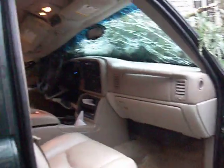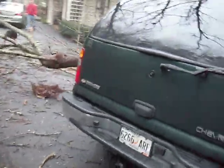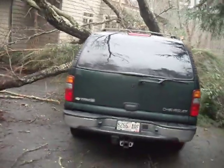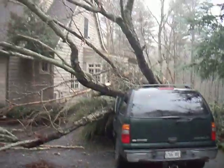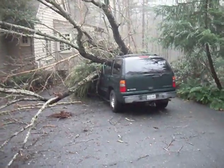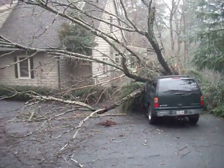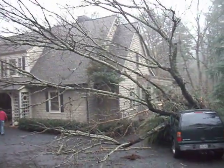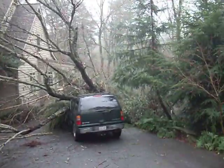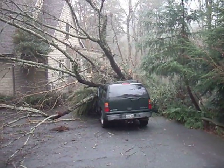Good news is — no one was hurt. And we'll have to wait and see what can be done to clean up the mess. All in all, we're grateful that no persons were damaged, nor was the house. That's the good news. We're sad to see the trees go, but life goes on. Thank you, Allstate.